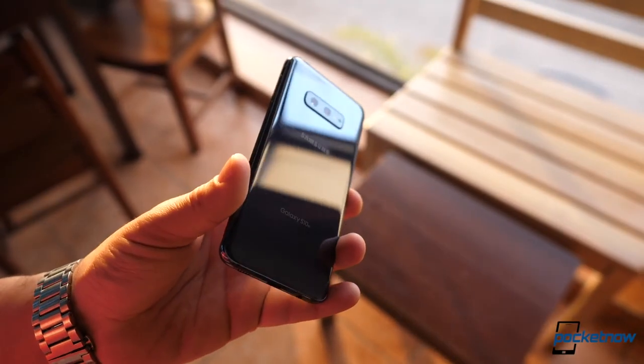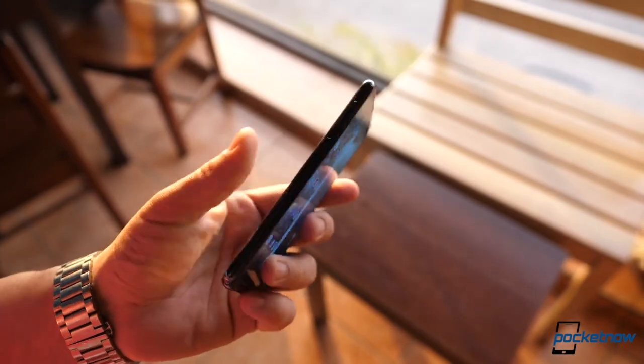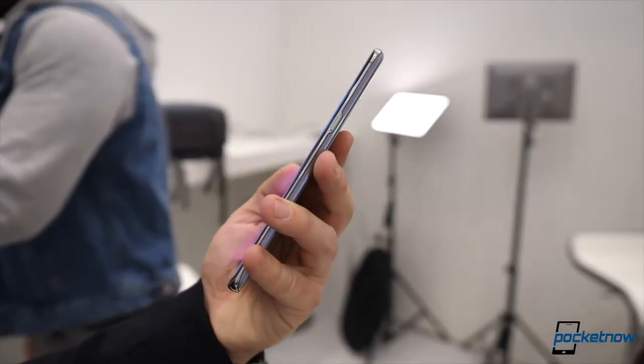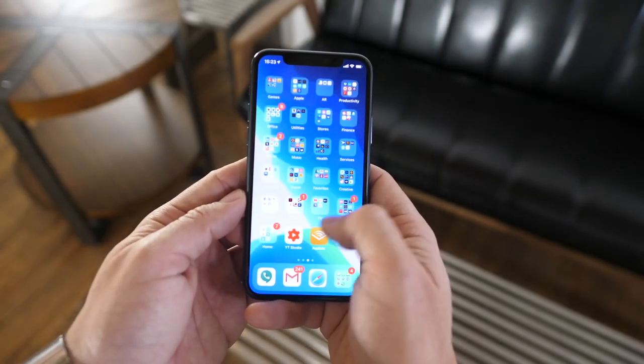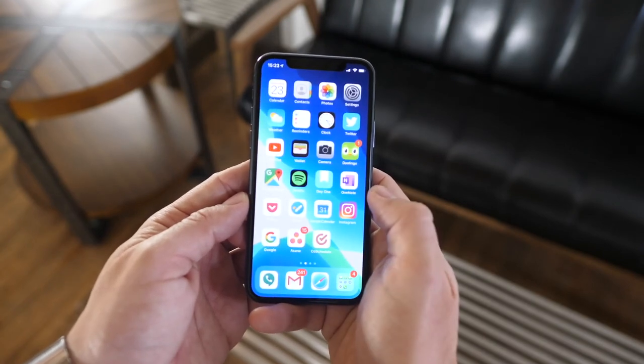We have some new CAD renders of the Galaxy S11e, and it looks like Samsung is really going for that stove design after all. Some new benchmarks of the Galaxy S11 5G have just emerged with leaking specs, and it looks like Apple is expecting a lot of iPhone 12 orders next year, mainly because of a particular benefit.